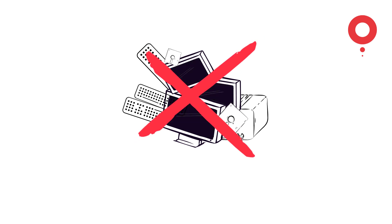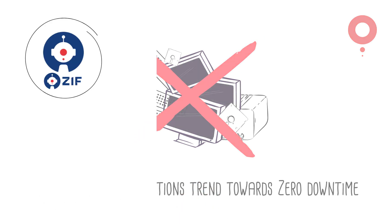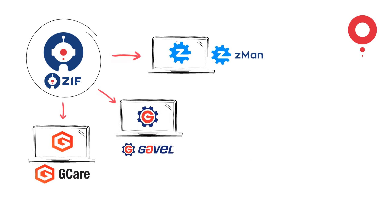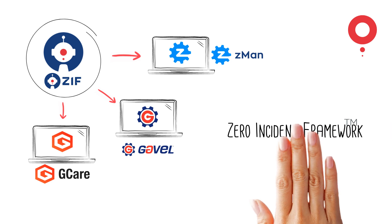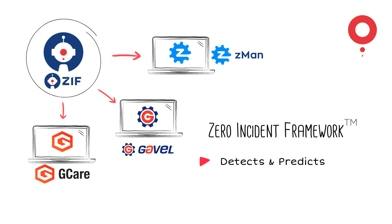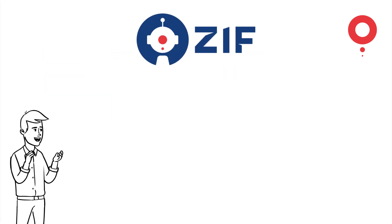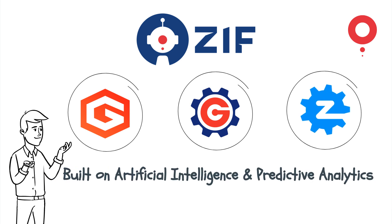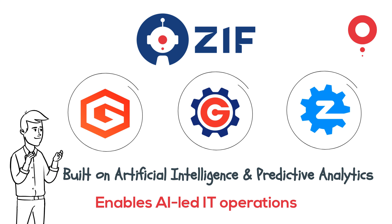GAVS helps organizations trend towards a zero-incident enterprise. We achieve this through a proprietary zero-incident framework, which predicts and detects events before they occur and remediates the risks through automation. ZIF is a set of interconnected tools built on artificial intelligence and predictive analytics, enabling AI-led IT operations.